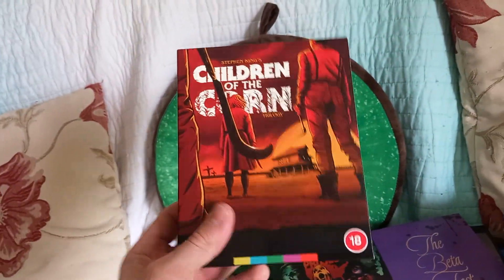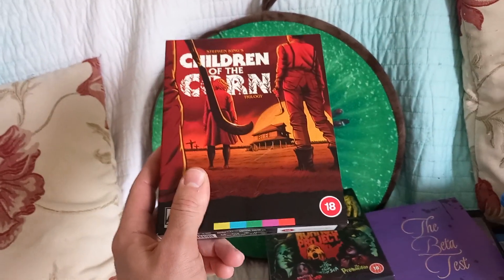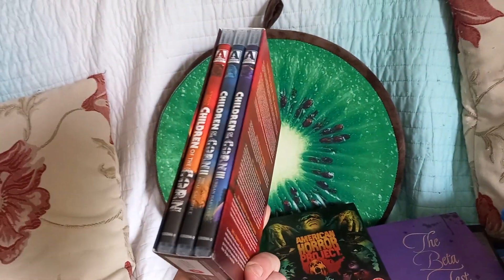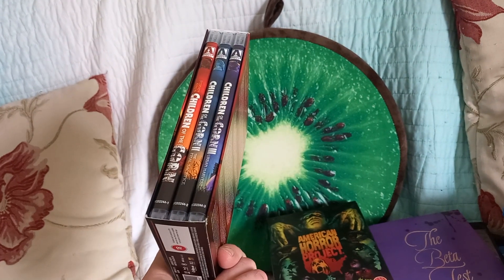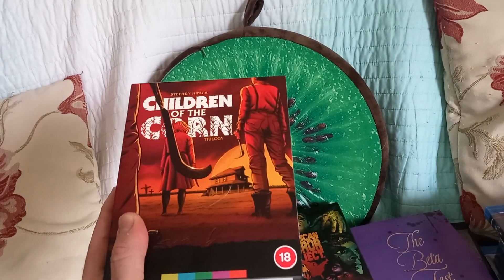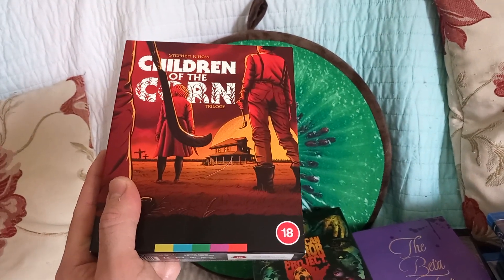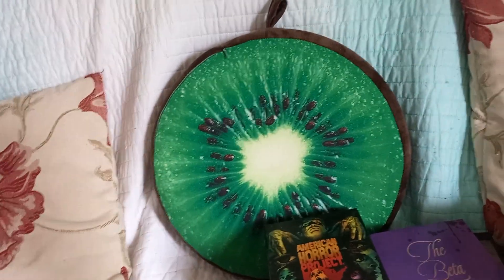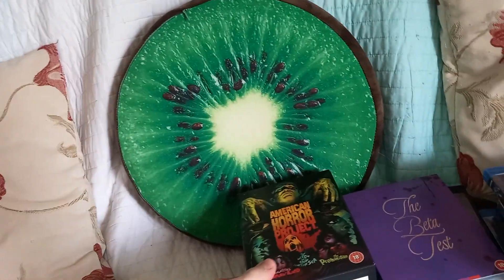Children of the Corn — I like the first one. I don't think I've really seen the others and I've not heard great things about them, but I do like the box set. This was usually £45 or £50 on the shelf, whereas in the sale I think this went down to £20 or £25, so I thought I'd pick it up. I think I've seen number two or three in the past but can't remember them. Number one is good but quite aged — it's got Linda Hamilton, who played Sarah Connor in Terminator. I will watch them all eventually.